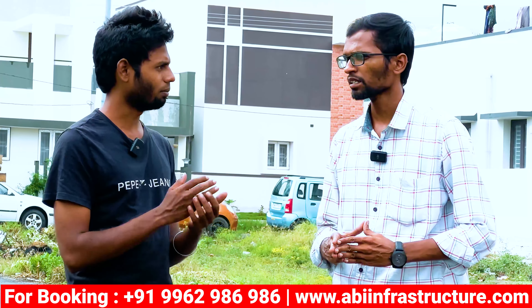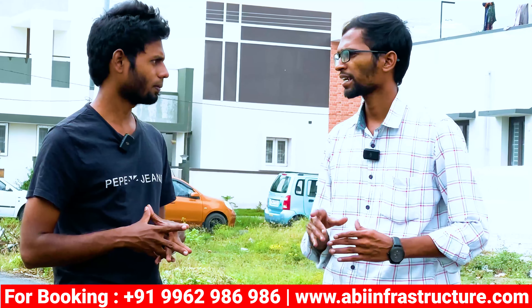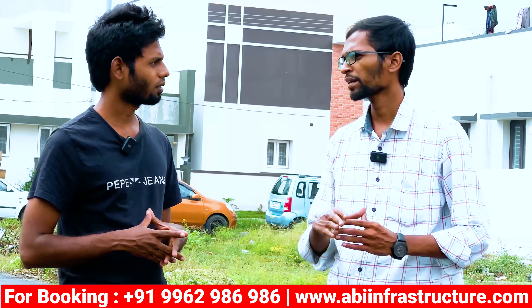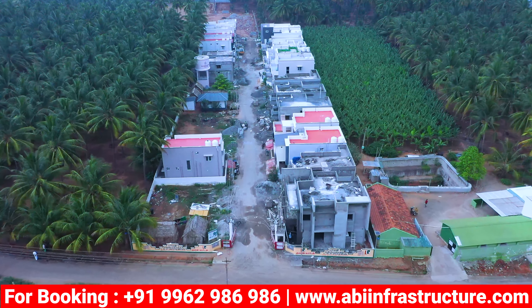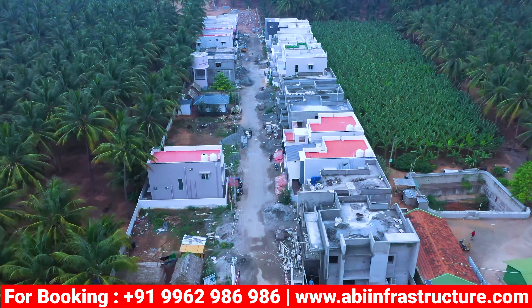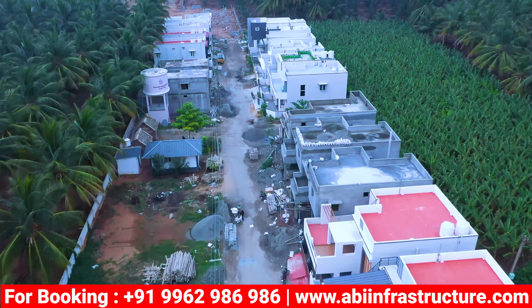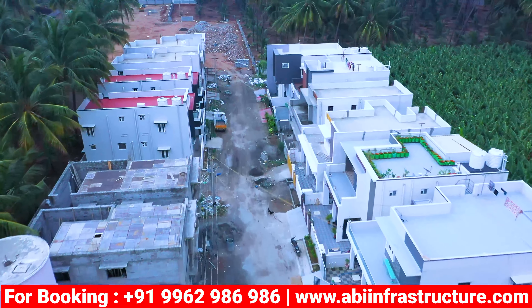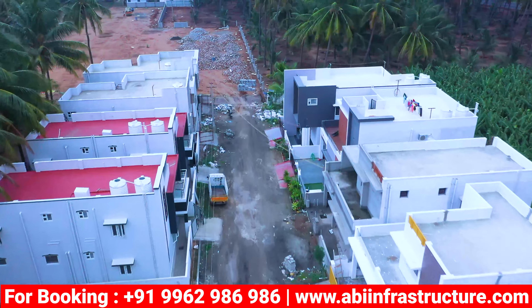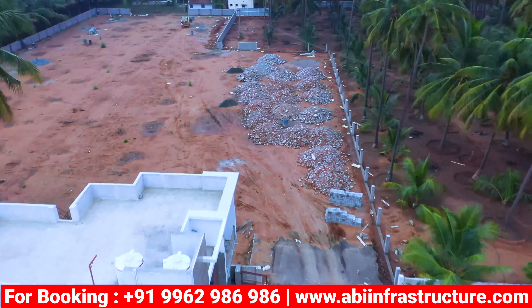What are the nearby facilities? There are grocery shops, school colleges, and other facilities. There is a bus stop at walkable distance, a bus stop at 300 meters, a hospital at 500 meters, a medical shop at walkable distance, and a grocery shop at 50 feet. There are restaurants within 1 km. Nearby schools include CBC school and Akshay Academy at 1 km, and another school at 2.5 km.